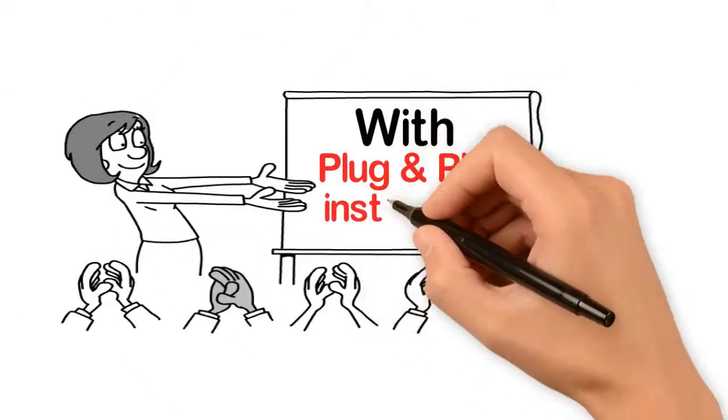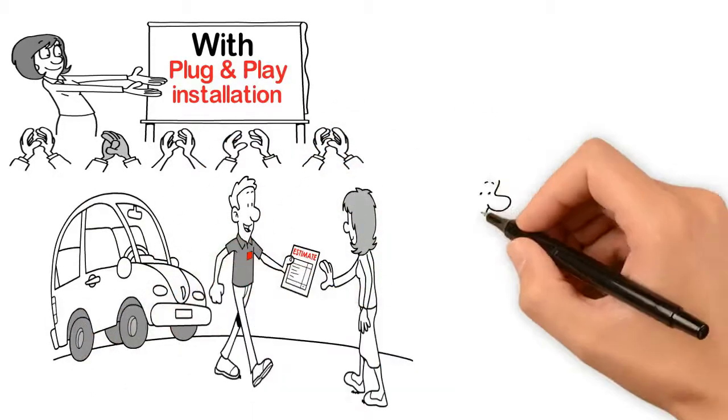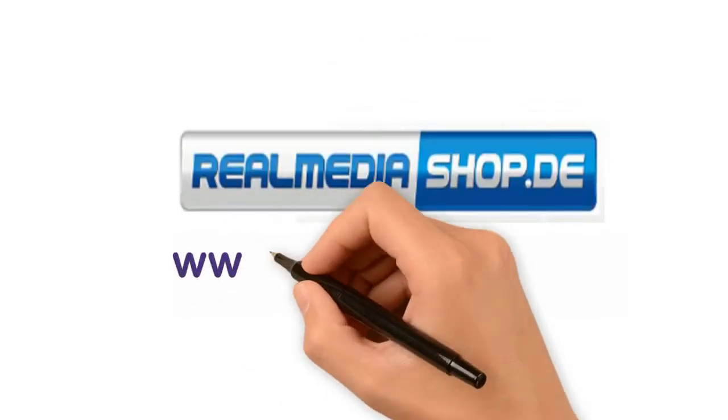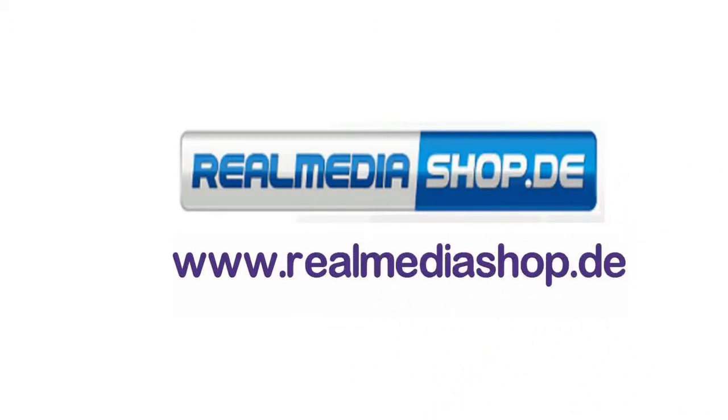With plug-and-play installation without any modifications, we'll save your installation cost and keep your car's warranty. So why wait? Visit our website at www.realmediashop.de.